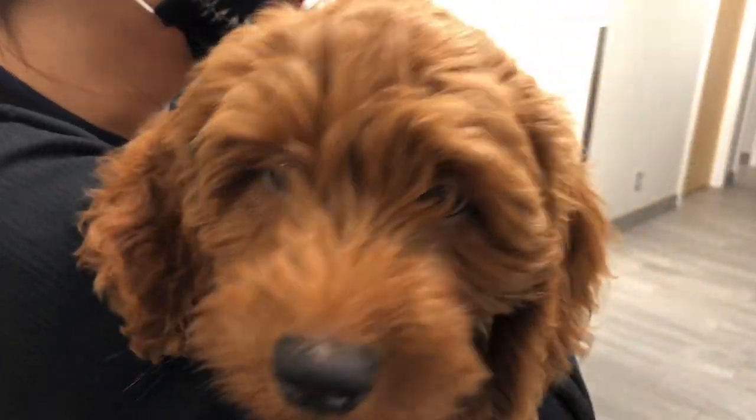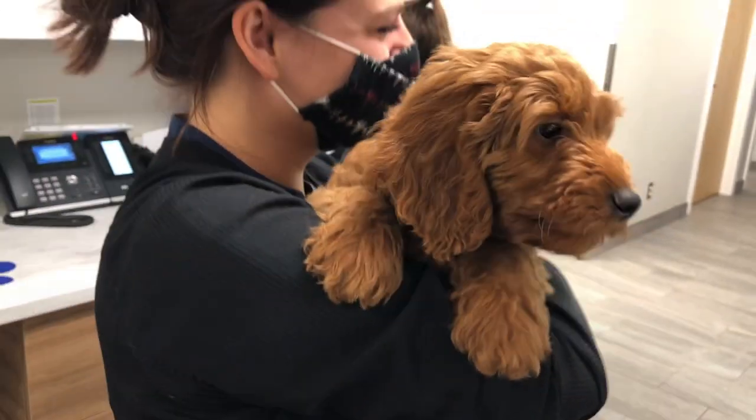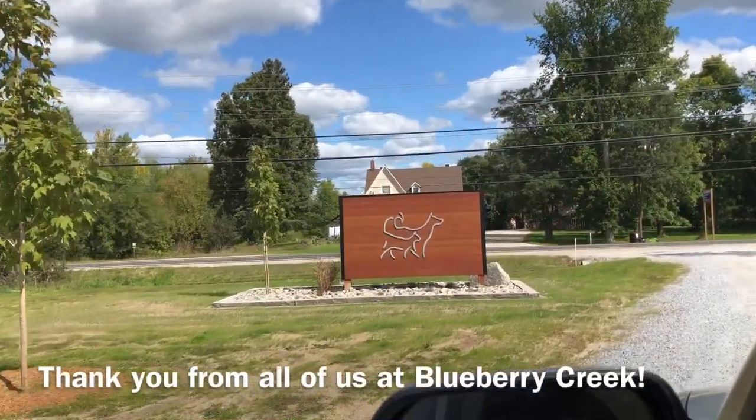Thank you to everyone for your support with our new building. We look forward to seeing you and your pet family in the near future. Thank you.